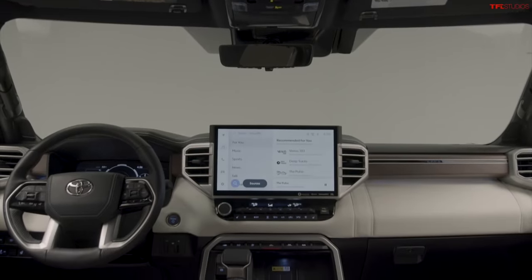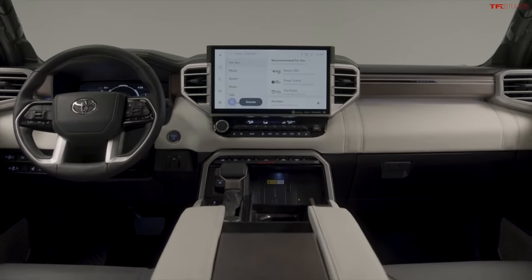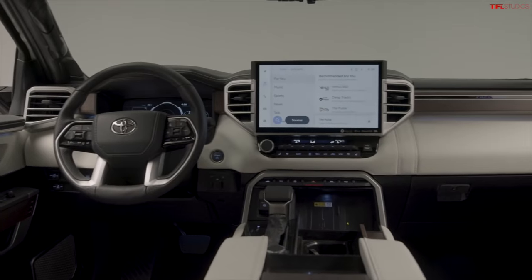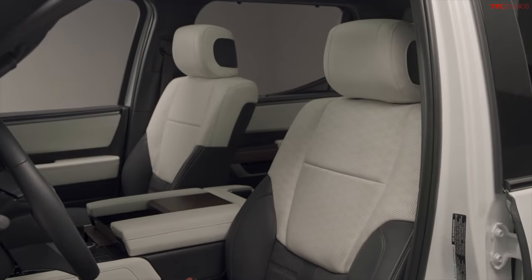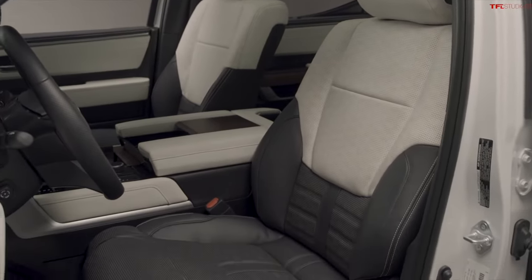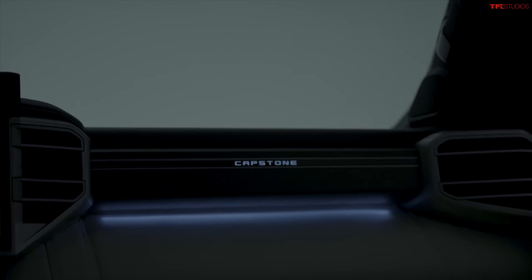Let's talk about some of the interior stuff because there's some cool stuff going on. What do you think of the Capstone-specific black and white leather seats? I love that — I have a car with black and white leather seats and I think it's a really good look. You also get dark American walnut open-pour wood trim, which is a really long name. It looks like it's got some inlay in it too, so it appears to be really well done.